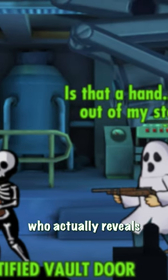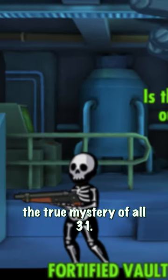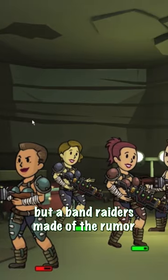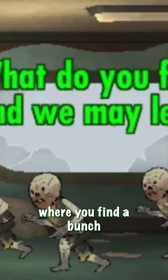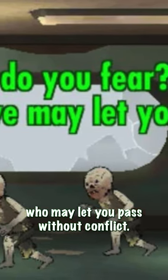While there, you meet a traveler who actually reveals the true mystery of Vault 31. It's not actually a haunted vault, but a band of raiders made up the rumor to keep travelers away. After hearing this, you then go to a costume shop where you find a bunch of talkative ghouls who may let you pass without conflict.